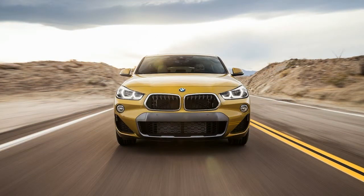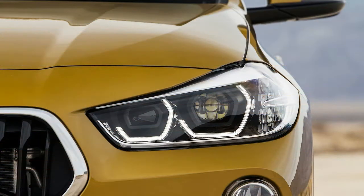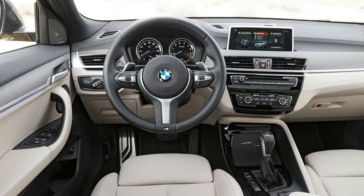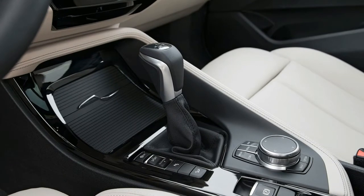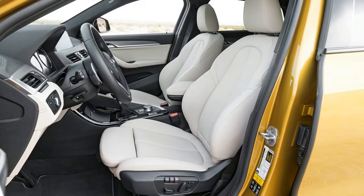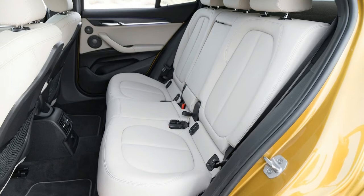The X2 offers 21.6 cubic feet of cargo space with all seats occupied, and folding down the near-flat 40-20-40 split rear seat backs ups that to 50.1 cubic feet. There's also a false floor in the back that affords an additional 3.3 cubic feet beneath. To put this in hatchback terms, one of our favorites — the Volkswagen Golf GTI — offers less volume with seats up but more with seats folded. Compared to crossovers, it's a bit less than what you'd get with a subcompact Honda HR-V.